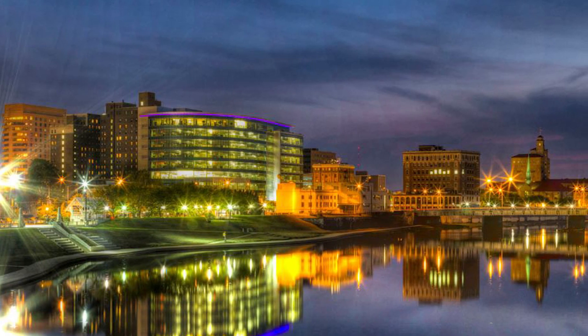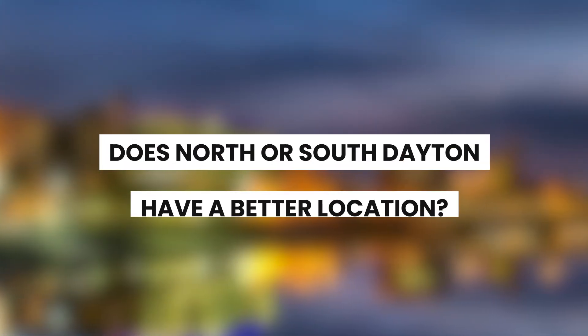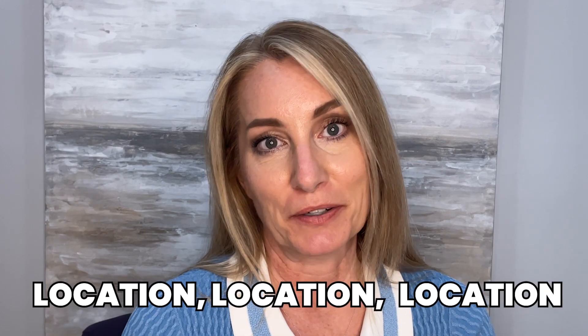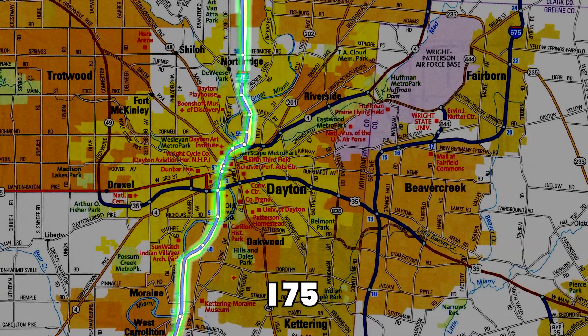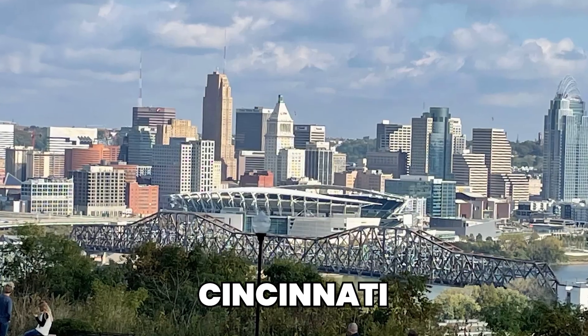So first up: location. Does North or South Dayton have a better location? Because in real estate, you know the saying — location, location, location. The main divide is I-75, a major North-South interstate that runs through Dayton, providing an essential transportation artery for the region. It connects both areas to other parts of the city and to nearby cities such as Cincinnati and Toledo.